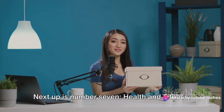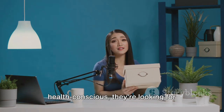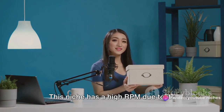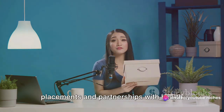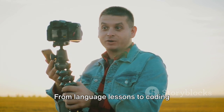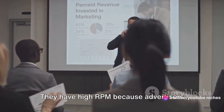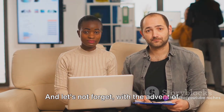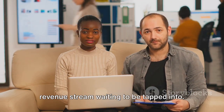Next up is health and fitness. As people worldwide become more health-conscious, they're looking for workout regimes, healthy recipes, and wellness tips. This niche has a high RPM due to its broad appeal and the potential for product placements and partnerships with health and fitness brands. At the next spot, we have the education niche. From language lessons to coding tutorials, educational channels are in demand. They have high RPM because advertisers value the engaged, focused audience, and with the advent of online courses, there's an additional revenue stream waiting to be tapped into.